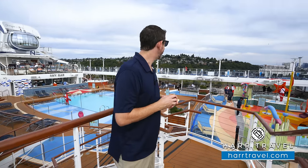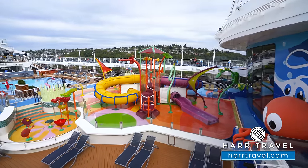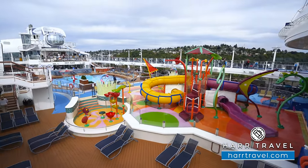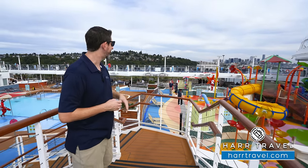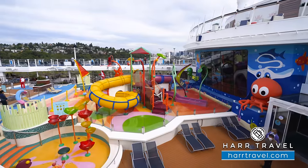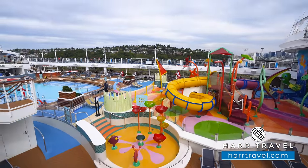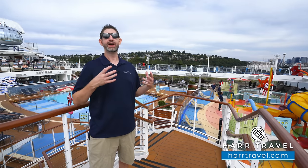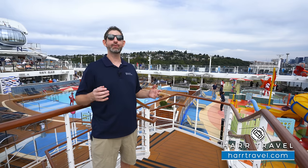From up here you can also see the kids area, dedicated specifically to families. You've got a baby splash pad for the smallest ones, and then Splash Away Bay with several different waterslide options. You've got water dumping down from the top and a really incredible lazy river. What I love so much about this ship is it's perfect for so many different people — whether it's a couple traveling together, a group of friends, or a multi-generational family. This ship really has it all.